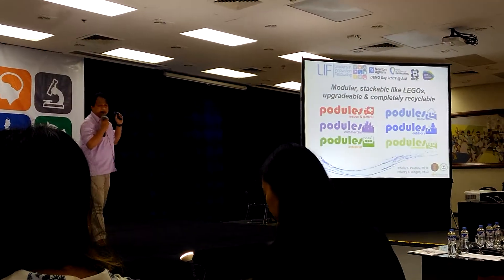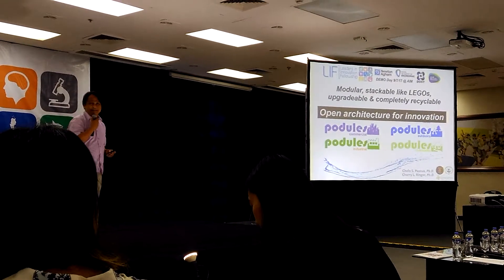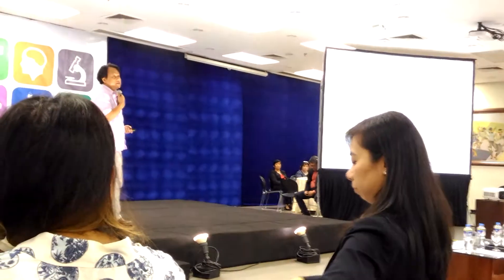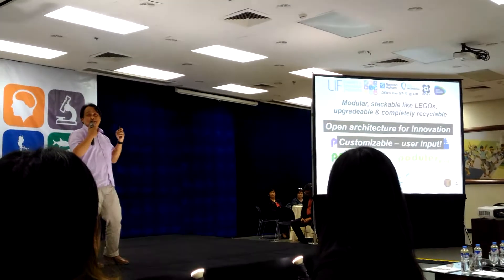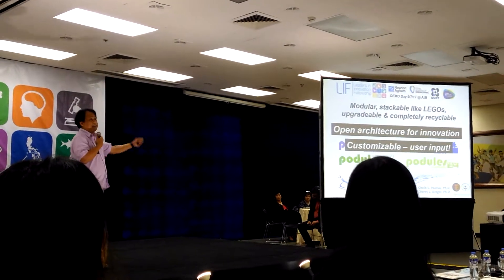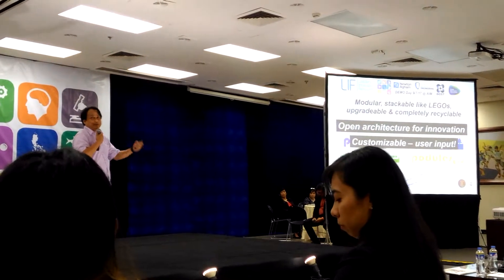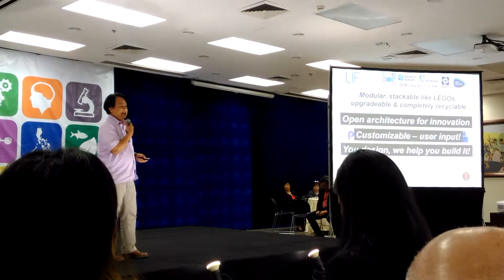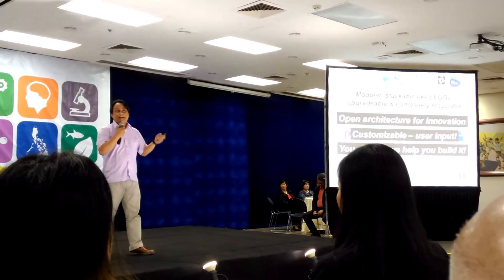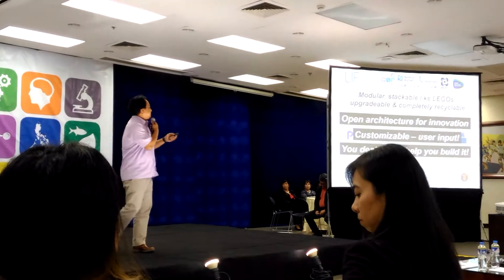We're opening the whole design for everybody to tinker with. It helps us in advancing the innovation. There's a degree of customization because during user talks, they wanted something different in each scenario — so why not let them? It becomes like your mobile phone; you want stickers on it, you can put them there. If you can design it, we can help you build it. It's modular, stackable like Lego, upgradable, customizable, and completely recyclable — it becomes your own filter system.